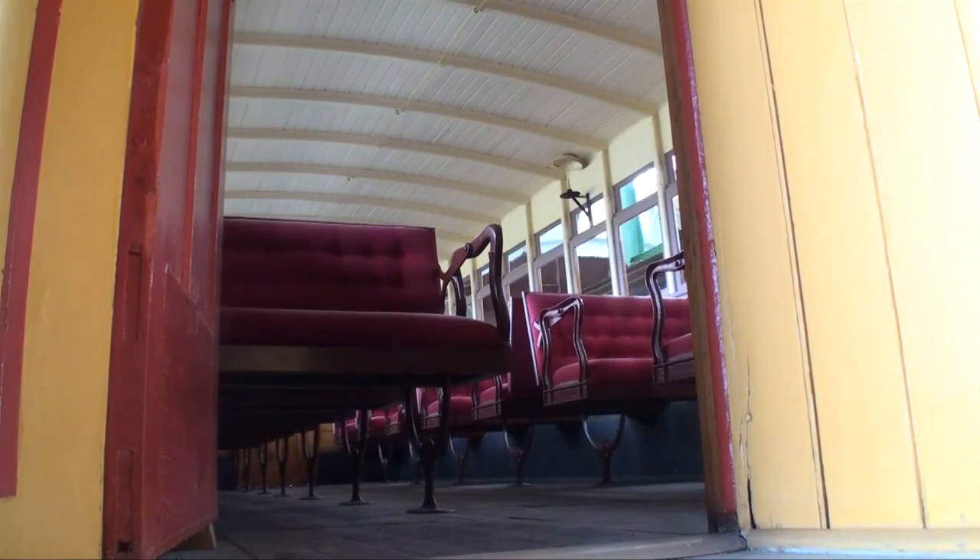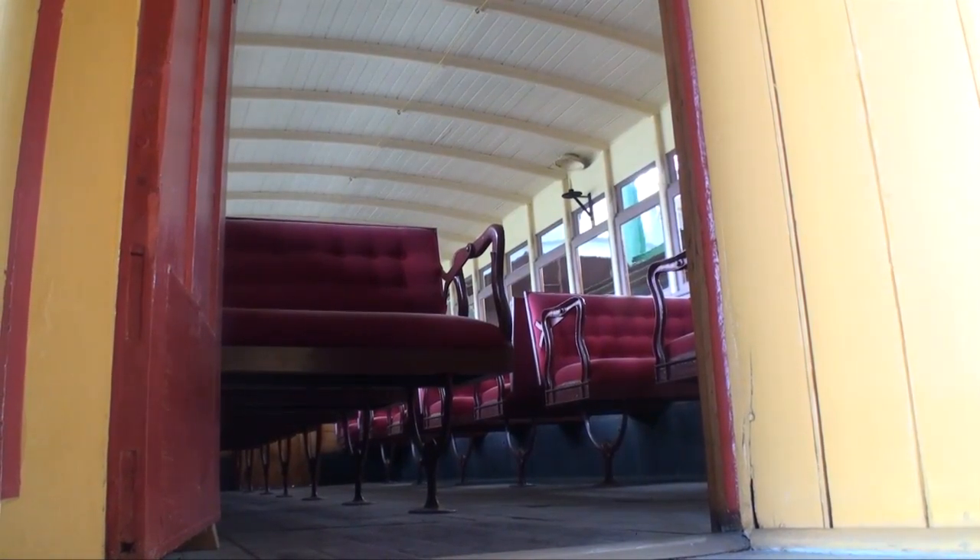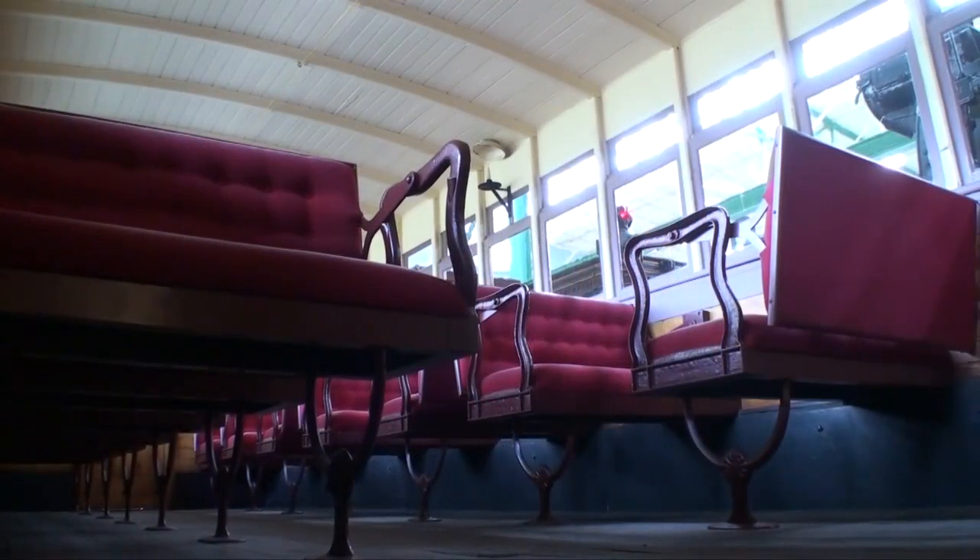This is the 1855 Cumberland Valley Combine Coach, used both for passengers and baggage service. Purportedly used during the Antietam and Gettysburg campaigns to ferry troops back and forth and supplies to the battle lines.